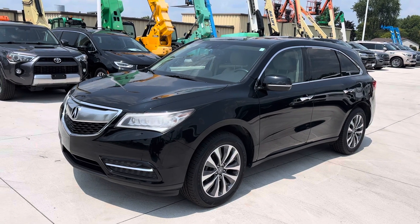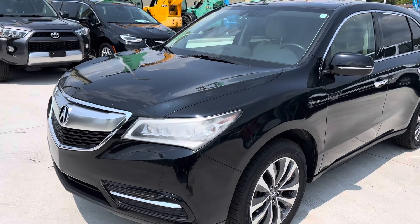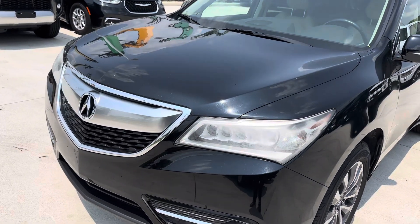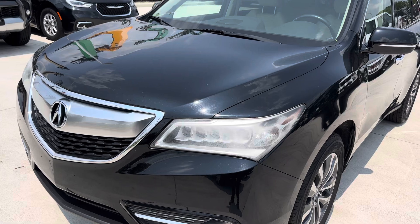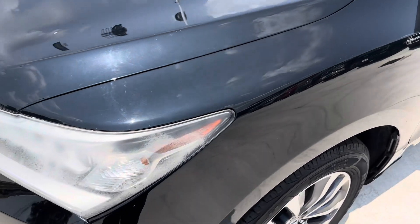Hey Samantha, it's Jared over at Terry Henry's Ford with our 2014 Acura MDX. Just wanted to give you a quick walk-around video of the vehicle so you can get a better look at everything. I'll be sure to show you any scratches or dents on the car as well. It is a 2014, so keep that in mind.